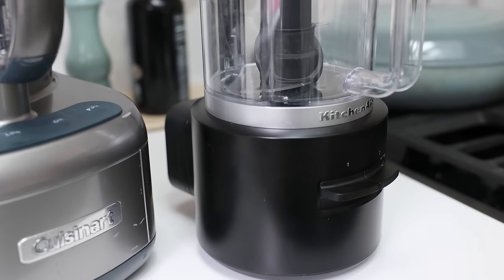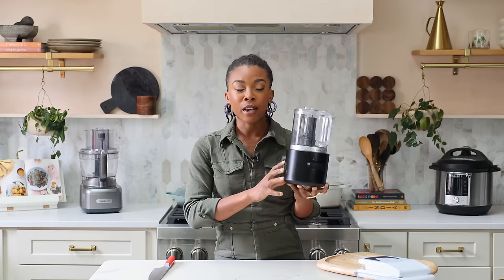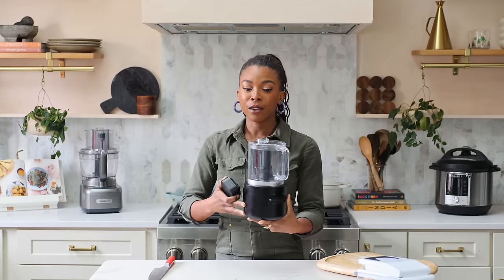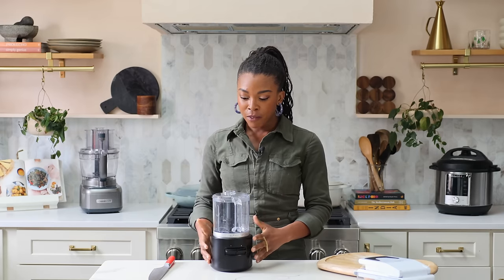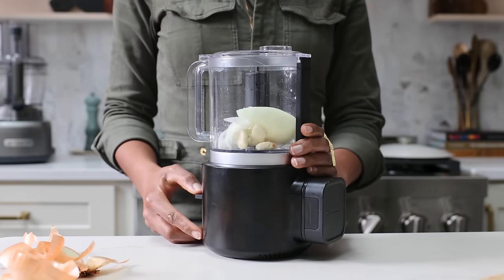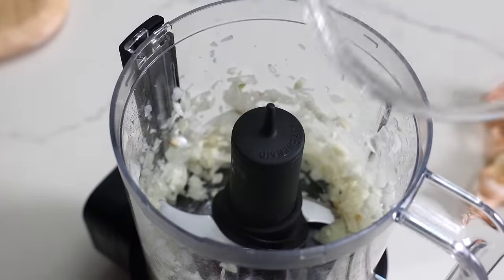This is the KitchenAid Go cordless food processor — it's a lot smaller, meaning you cannot fill it as much. I have a larger food processor for when I'm making something like hummus or a large batch. This cordless version is great because the batteries are interchangeable across the entire KitchenAid Go line of small appliances. And even though it is battery-operated, it is just as powerful as one that you plug into the wall, without a cord in your way to knock everything over.